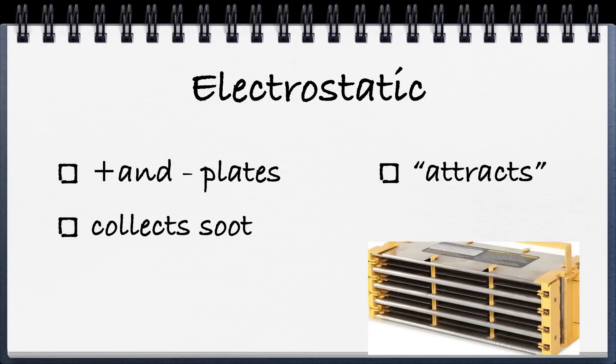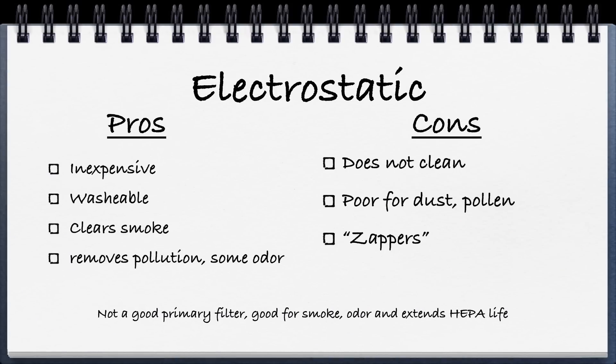Next is electrostatic. The electrostatic unit, like the one pictured here, has metal plates that may look like little cooking plates inside. It has positively and negatively charged plates, which basically attract anything with the opposite charge — that's why these plates will attract soot, car pollution, etc. The pros are it's inexpensive, it's washable, and it'll clear smoke out pretty effectively. For any smokers, electrostatic might be something to look for. It will remove pollution and some odor, but primarily smoke.